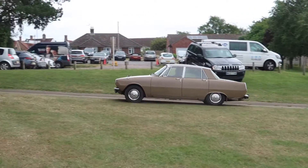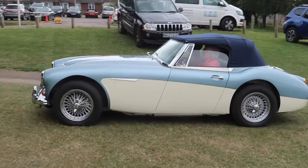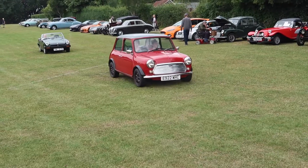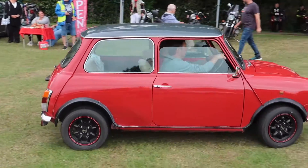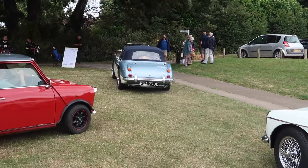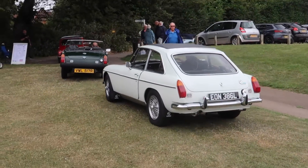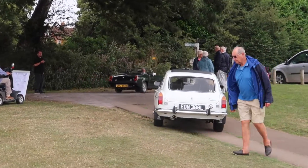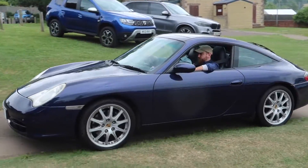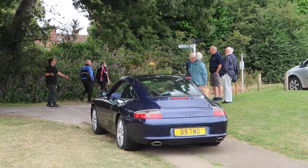Old Rover leaving. Austin Healey 3000 departing. Little Red Mini, another MG, MG as well, MG BGT. Porsche 911 Targa, 996 generation leaving — didn't see many of the Targa 993s.